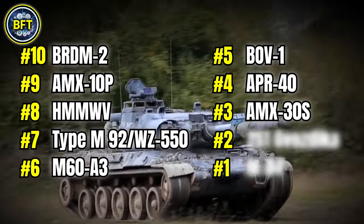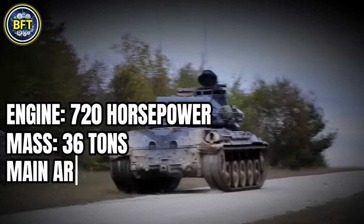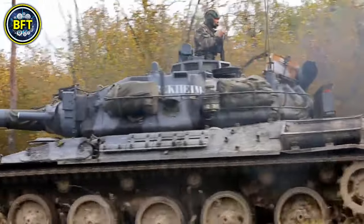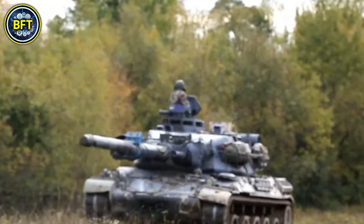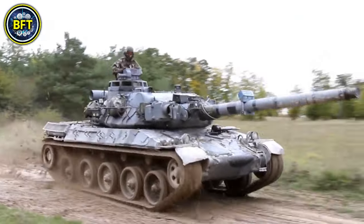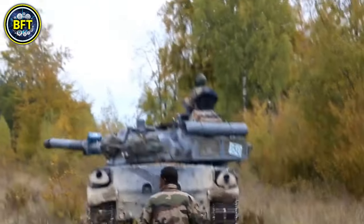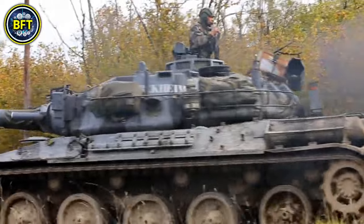Number 3: AMX-30S. Engine: 720 horsepower. Mass: 36 tons. Main armament: 105 millimeters. Total score: 2,100. The AMX-30S is a French main battle tank, a variant of the AMX-30 series. Introduced in the late 1970s, it weighs about 55,000 pounds and is equipped with a 105-millimeter main gun, providing significant firepower. The tank also has secondary armament of machine guns for additional protection. Its armor offers moderate protection against enemy fire. Powered by a 700-horsepower engine, the AMX-30S can achieve speeds of up to 37 miles per hour.